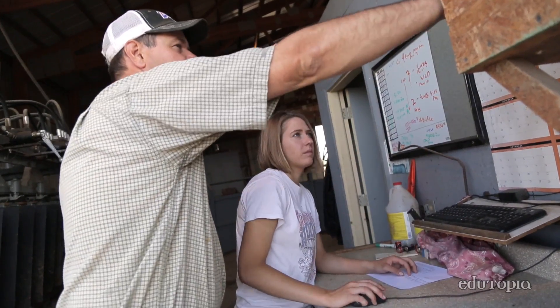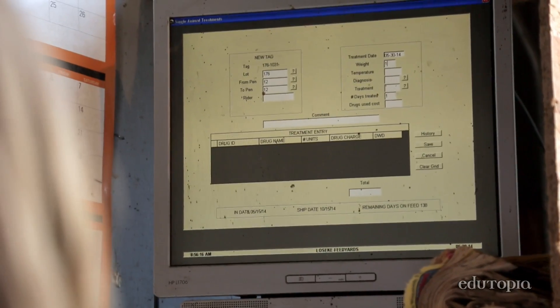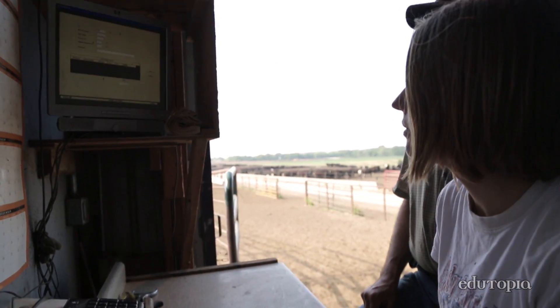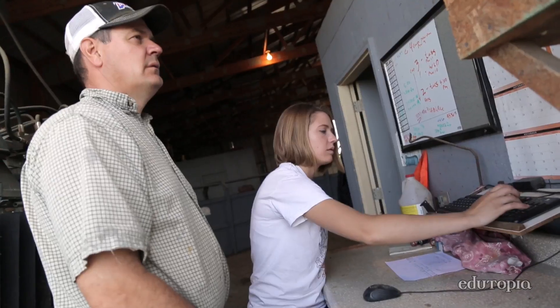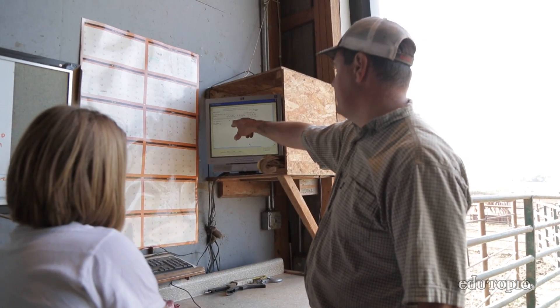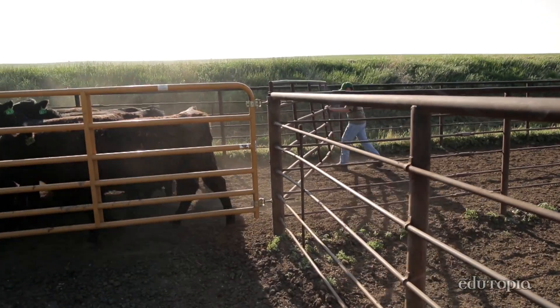Computers are definitely used in every aspect of our operation. At the feed yard we have a program that we enter treatments and vaccinations for different pens of cattle, and because of that we're able to make sure that the withdrawal dates are correct and that cattle aren't sent to market while there's still antibiotics in their system.